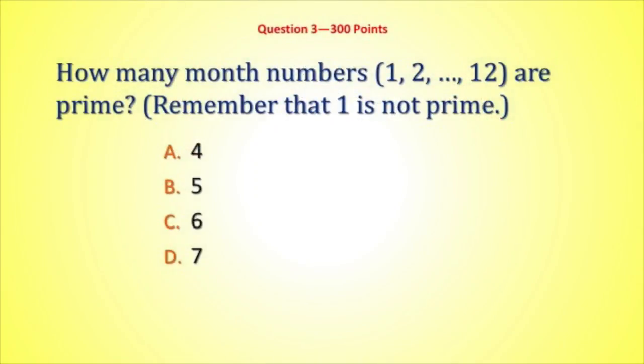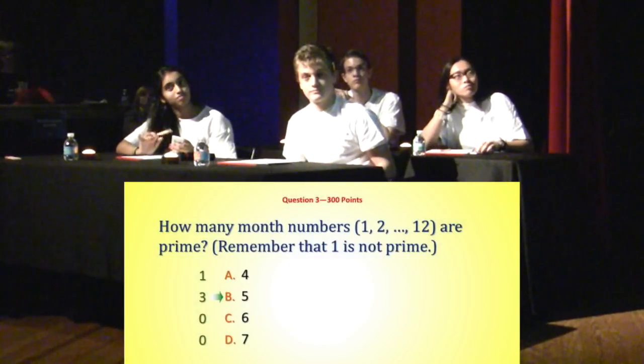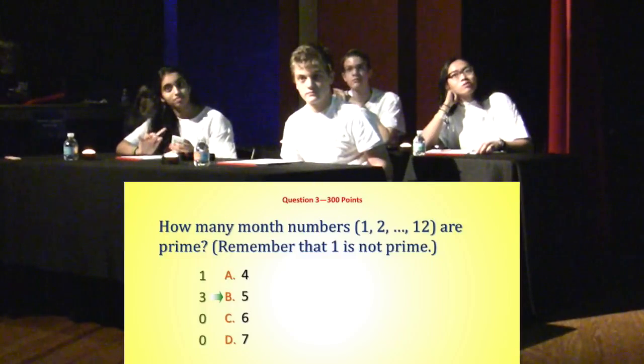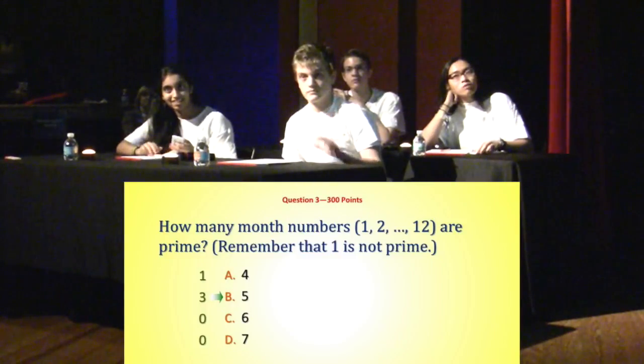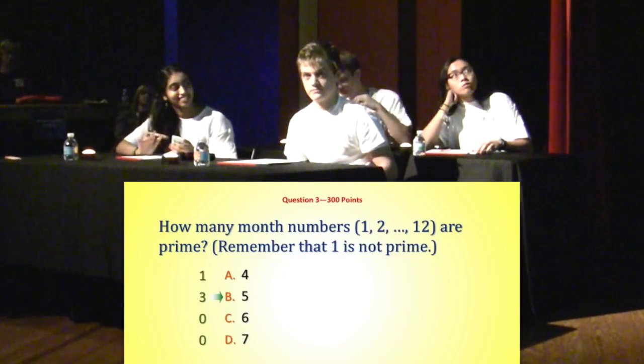How many month numbers — 1, 2, up to 12 — are prime? And remember, 1 is not a prime number. Are there 4, 5, 6, or 7? The correct answer is 5. Three people got that right. Joseph, can you tell us how you got that it was 5? Would you use the microphone?